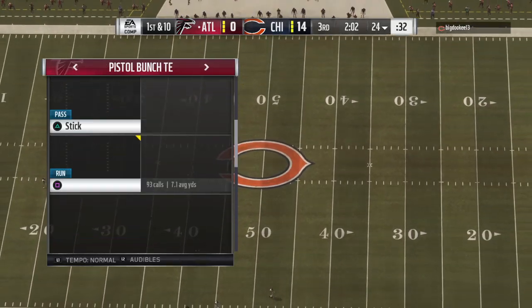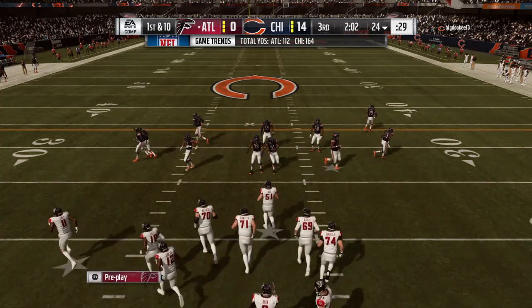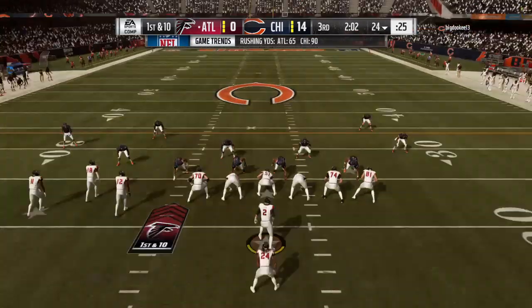Chance for the offense, though, to put something on the board and get some momentum here in half two. Try and get things kick-started for them. And you know in the half, they discussed how they were going to get that done.